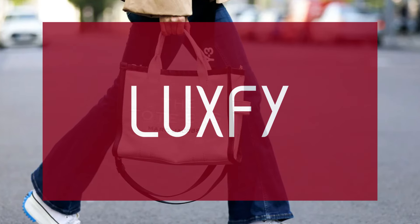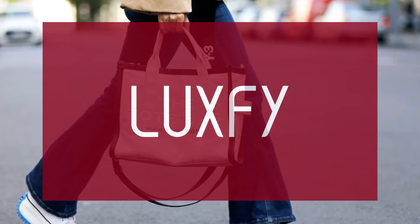If you are new here, welcome! Be sure to subscribe and check out my new website, luxify.com.